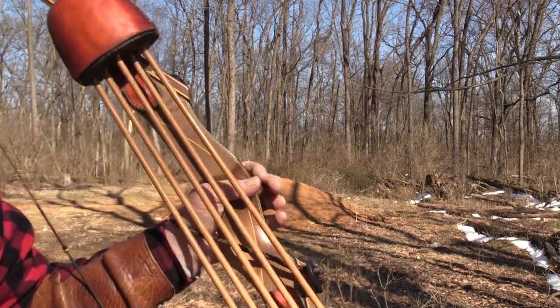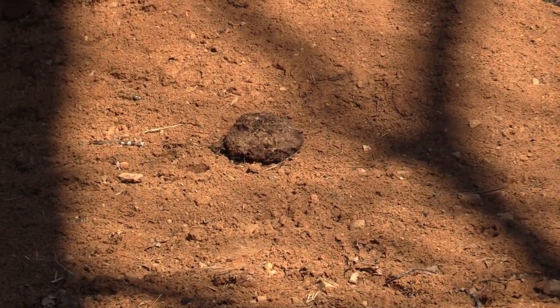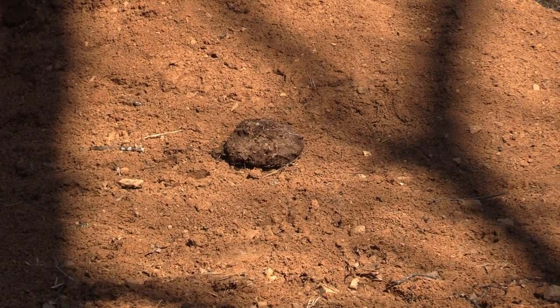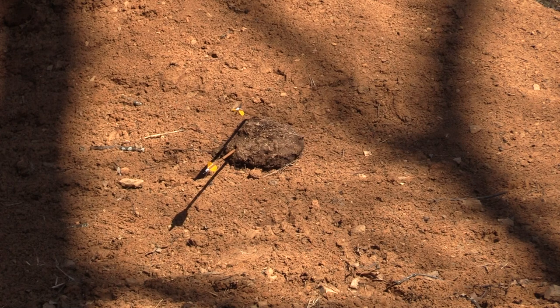I'm going to zoom up on the cow pie. We ought to be able to get that close. I'll zoom up there on the cow pie and take a shot at it. Alright, here we go. Shot number two. Dead cow pie.